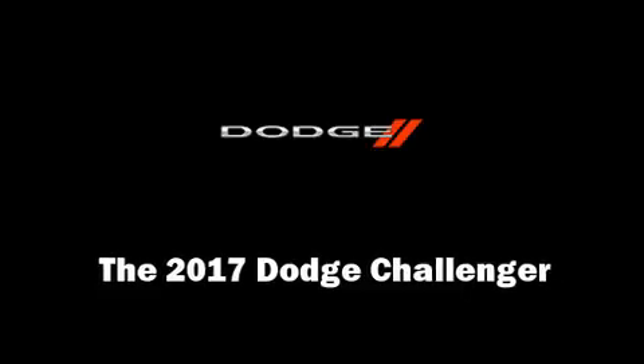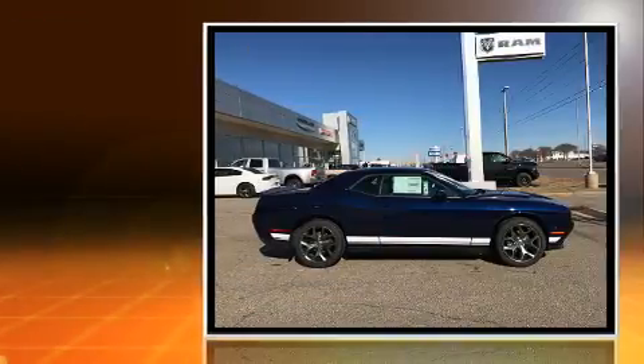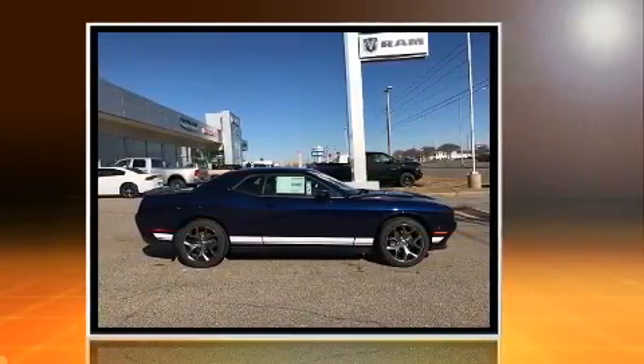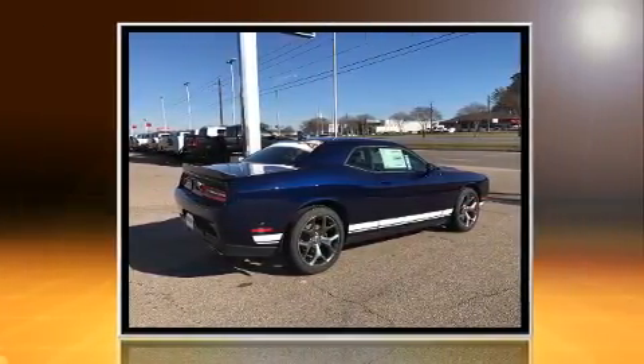Experience driving perfection in the 2017 Dodge Challenger. This two-door, five-passenger coupe stands out among competitors in its class. Dodge made sure to keep road handling and sportiness at the top of its priority list.